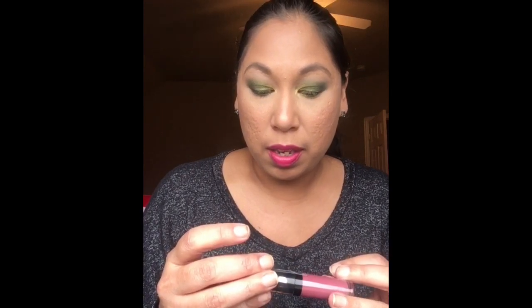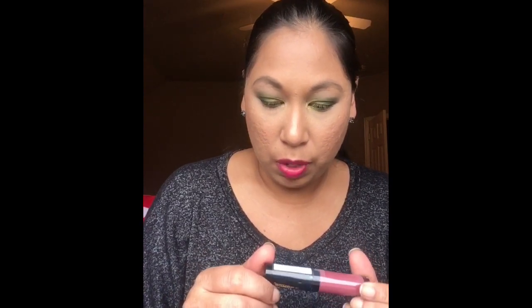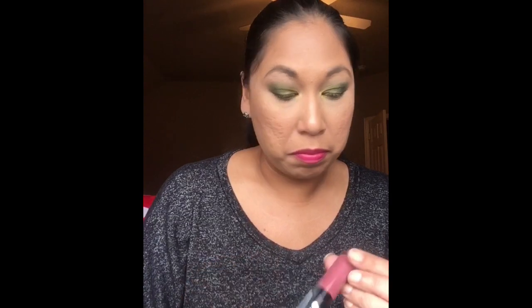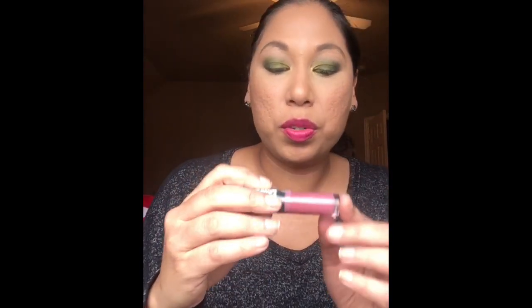The next product is Sexy Mother Pucker from Soap & Glory. The color I got is 'Plump Sup,' which is a nice nude color with shimmer. These retail for around six dollars each. We've definitely passed the seven-dollar value by now.